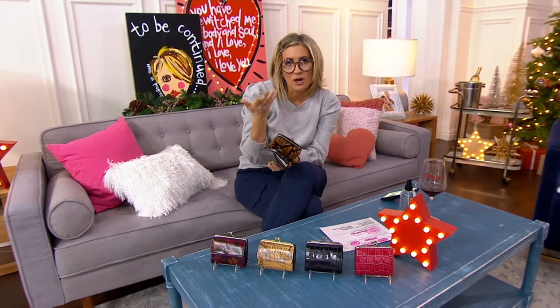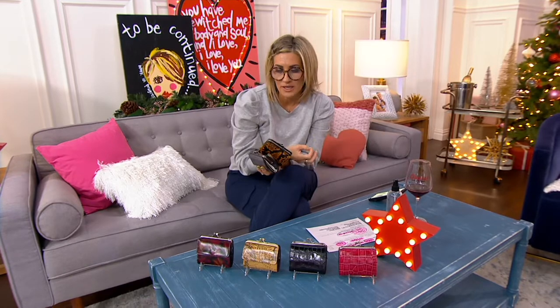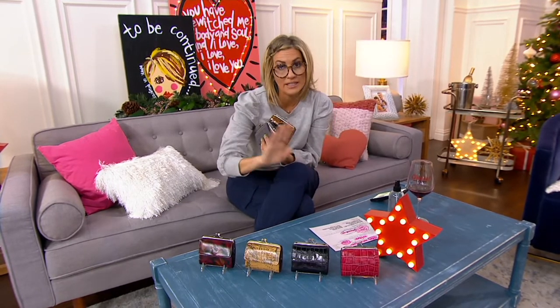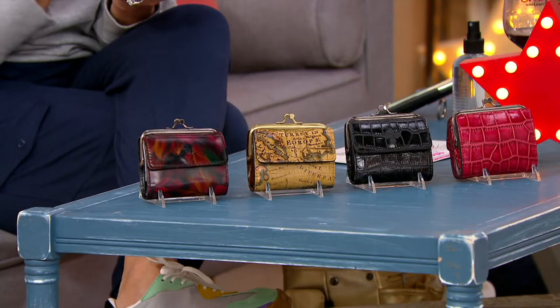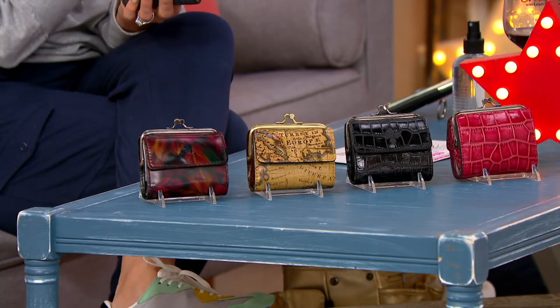She travels the world — hence her famous map print — and she gets inspired. Her son lives abroad, her husband is British, so she has a real heart for globetrotting. As a result, Patricia Nash has brought us many beautiful bags that look like they're from a bygone era in terms of leather working and leather stenciling.